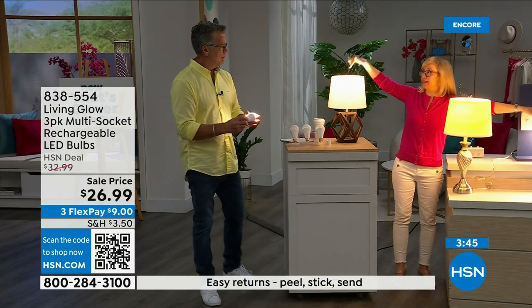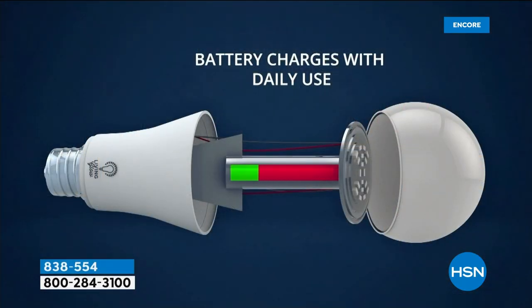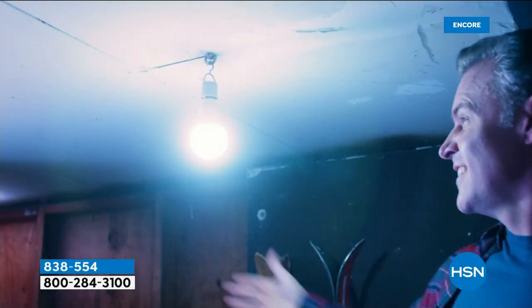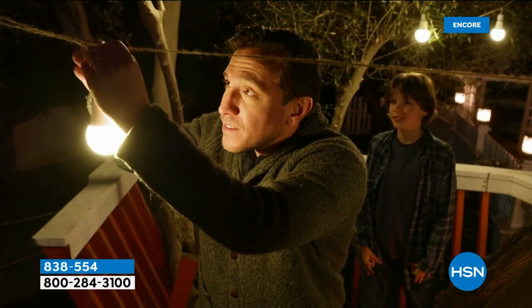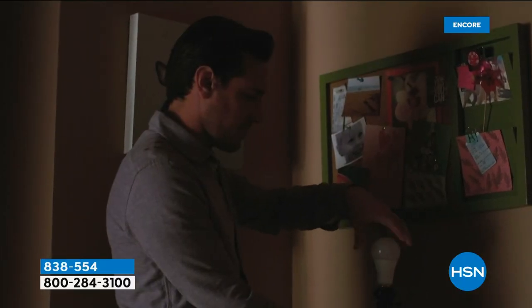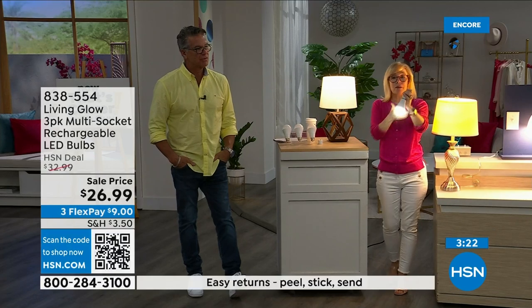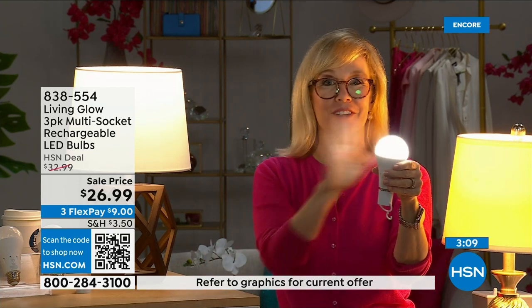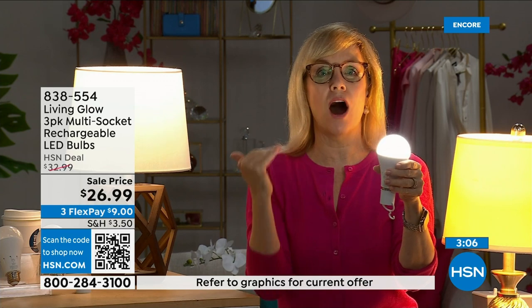The number one question is: how do I charge it? They charge while they're in the lamp — just use them every single day. Inside is a visible rechargeable battery. You can also hang them outside; my husband puts one above the grill. Each bulb is rated for 50,000 hours — if used three hours a day, that's up to 45 years. You'll never have to buy a bulb again, and it costs about one dollar per year per bulb.